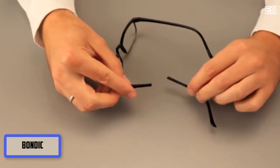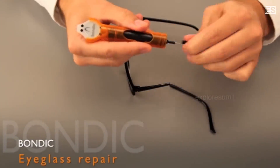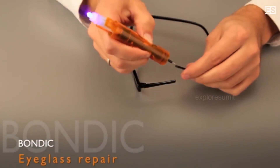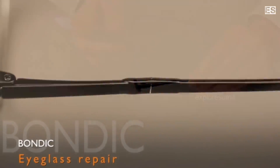So the first one is Bondic Liquid Plastic Builder. This device is a glue, but actually it is not a glue — this is a plastic welder technology, just like an iron welding concept which permanently attaches materials together. Same way, here it is very easy to use.